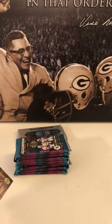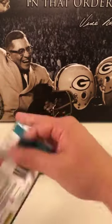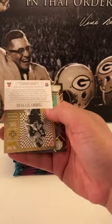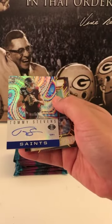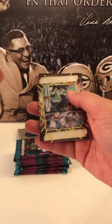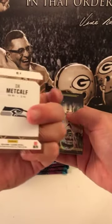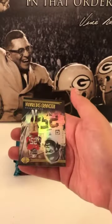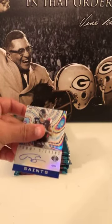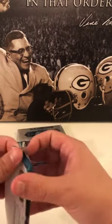Colts in the chat should be very happy. This break is killing the last break. We got a LaViska Shenault. We have an auto — there's the other auto: Tommy Stevens Saints 89 of 99, Rookie Signs, it's a rookie card — kind of sucks. But Clear Shots of DK Metcalf base, Tyreek, and a Richard Sherman. Not the best auto there. Still have the encased, we'll see what that is.